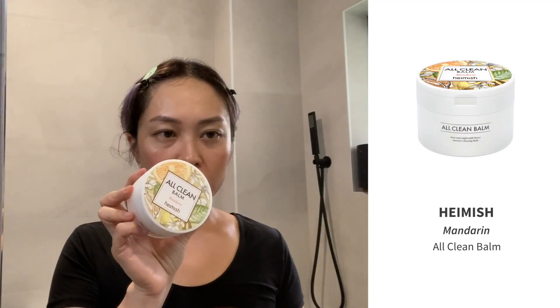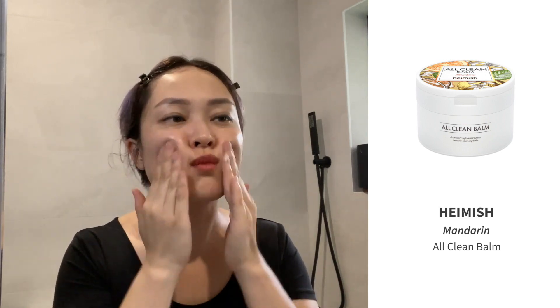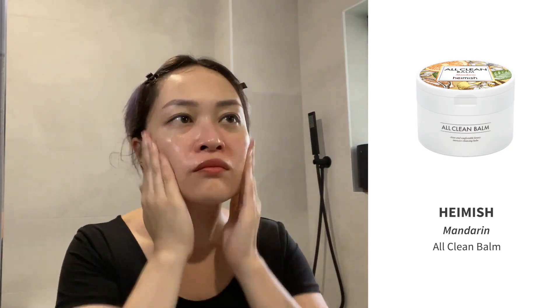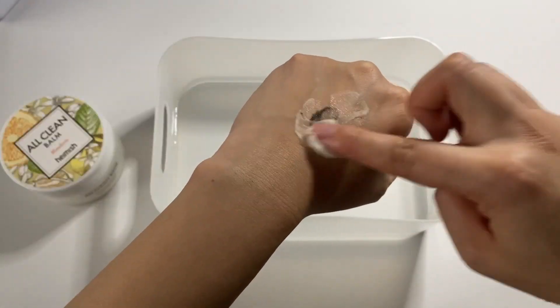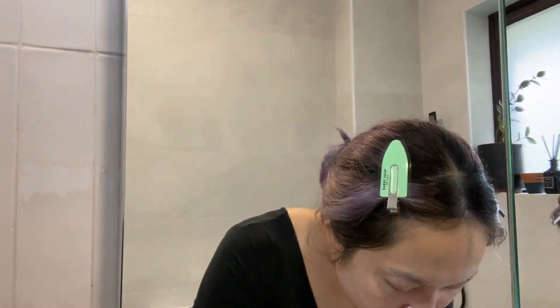After rinsing, you can either follow up with a second cleanser or pat dry and go on with the rest of your skincare routine. Cleansing balms are used in pretty much the same way except they're more solid — you scoop out a little and massage it gently into dry skin. In colder places you might want to melt it in your hands first. I personally prefer cleansing balms because they're a bit less messy to get onto my face than an oil.